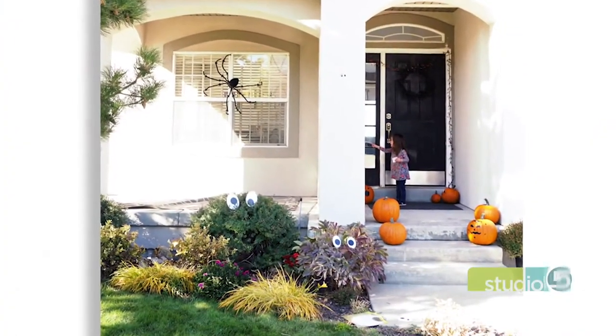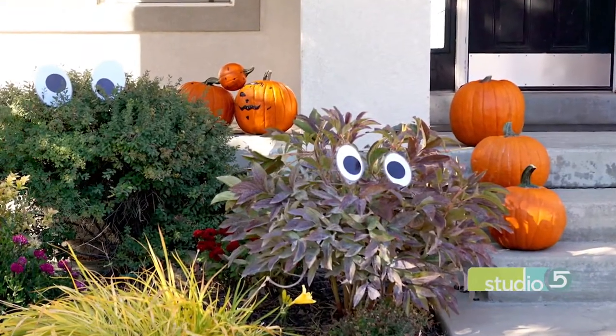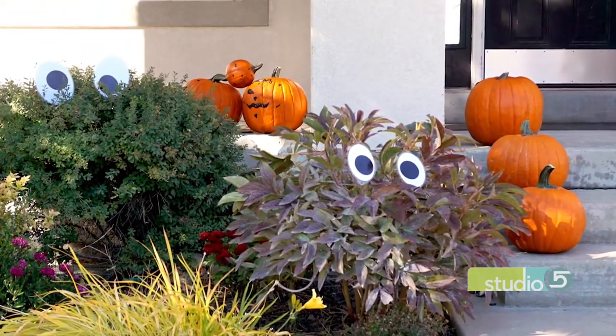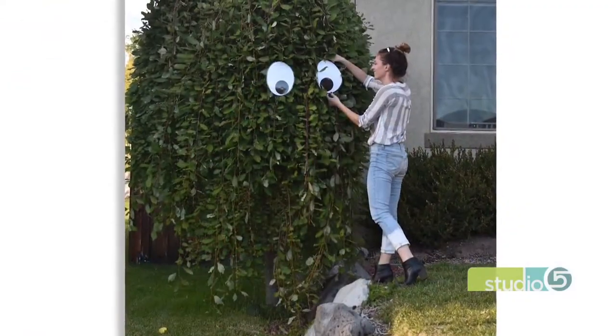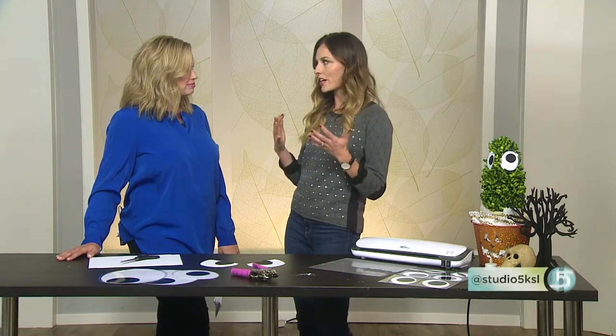People would ask, why not just buy them? You mentioned the weatherproof factor — Utah is known for its unpredictable weather and rain made our googly eyes kind of sad. It totally destroyed them. But there was a size factor too. You couldn't find anything bigger than seven inches in diameter, and I want bigger.